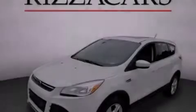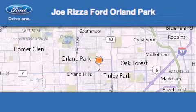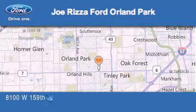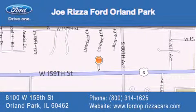Please call us today for more information on this great vehicle. Joe Rizza Ford Orland Park is located at 8100 West 159th Street in Orland Park. Our goal is to exceed all of your expectations to ensure that you'll return for future visits.